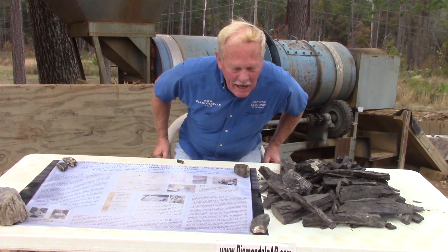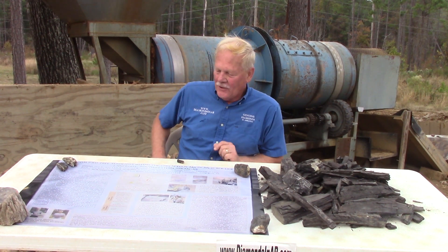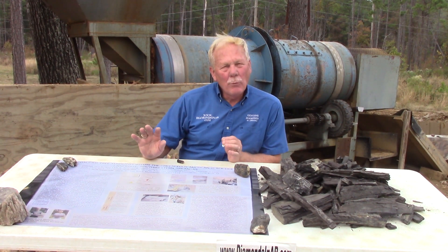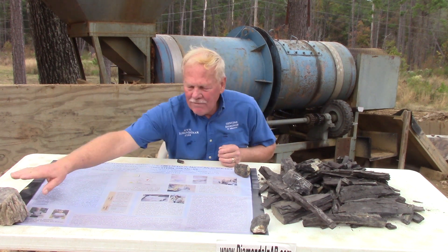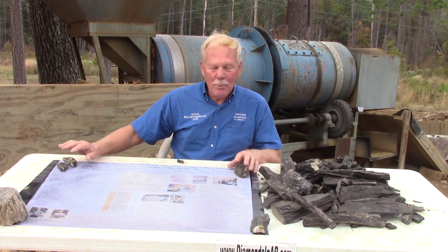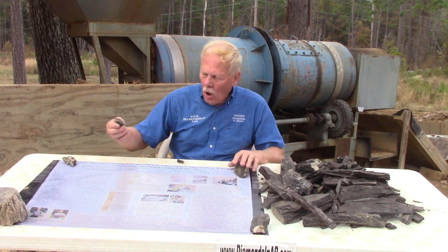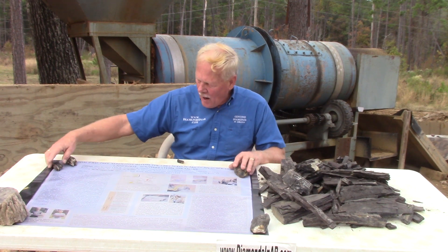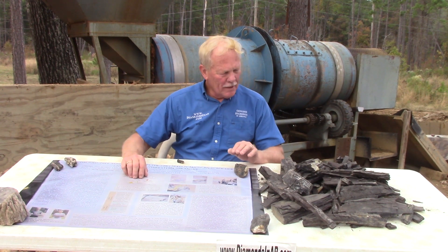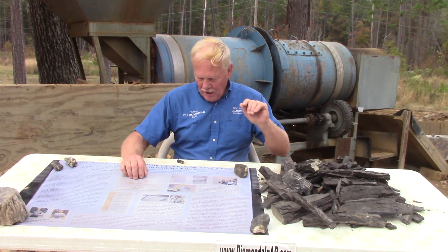Thank you for joining me today for this special edition of Genuine Diamonds in Arkansas. I hope you saw my recent video about petrified wood. The pieces working as paperweights on this poster in the four corners are all petrified wood from Crater of Diamonds State Park. This is not petrified wood, and we're going to talk about it in just a minute.